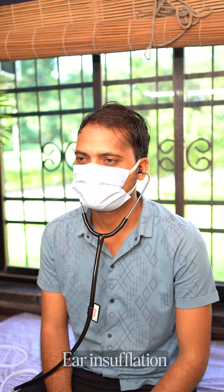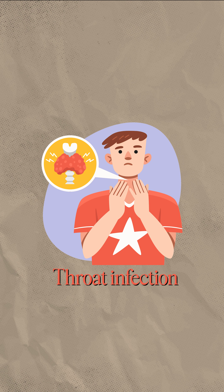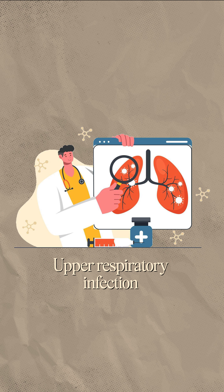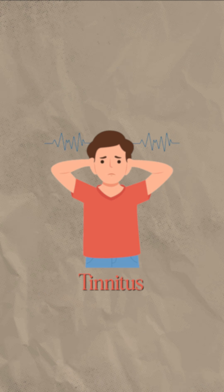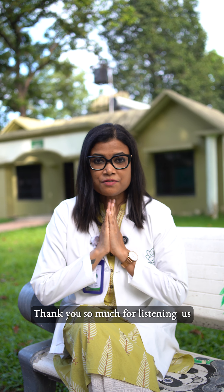Then there is ear insufflation — introducing ozone to your body through the ear. This gives the best benefits for sinus issues, throat infection, tonsillitis, upper respiratory tract infection, bronchitis, and allergic asthma. We give ear insufflation for these conditions.